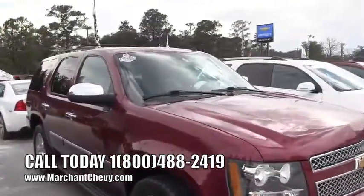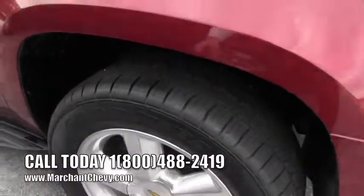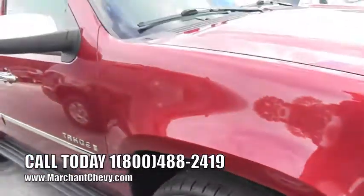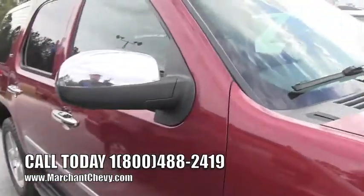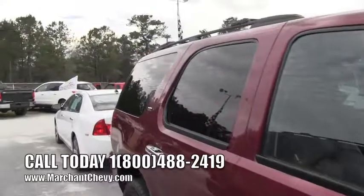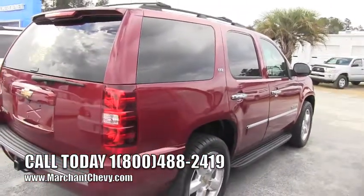We're going to walk around this vehicle and check it out, see what kind of condition she's in. These are 20-inch five-star polished aluminum alloy wheels with a good-looking set of Goodyear tires — brand spanking new tires. Put your fingers in the tires to check tread when you're walking around dealerships. One owner Carfax right there — that's some of the stuff you're going to get at Marchant Chevrolet, right on the vehicle. The passenger side body looks really nice, no major dents, dings, or scratches so far.